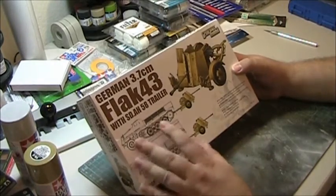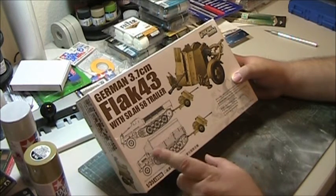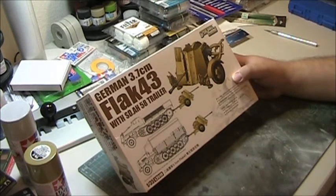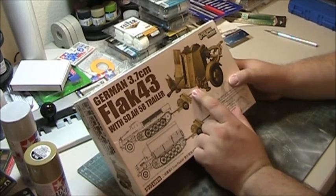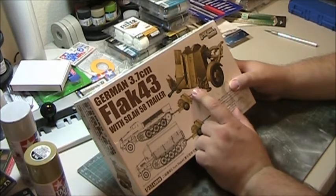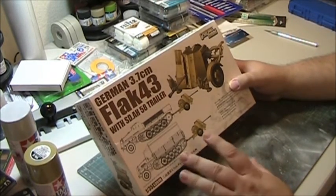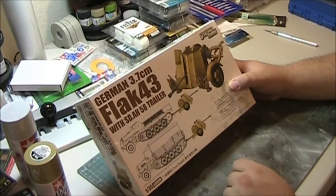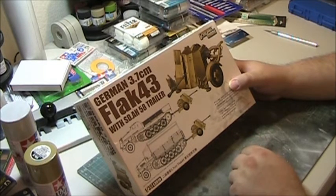The Flak 43, the one in the model kit, was the last incarnation of this weapon system. Still firing the same ammunition, they reduced the weight even further down to 2,760 pounds — an additional drop of about 500 pounds — and simplified construction by reducing the number of parts. They also employed a gas-operated breech system, which allowed the cyclic rate to increase to up to 150 rounds per minute. Many a P-47 and P-38 Jabo pilot were downed with this weapon system. Even though the Flak 43 variant did not enter production until 1944, they still managed to build 7,216 of these.